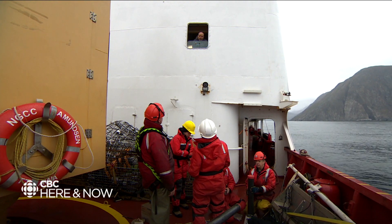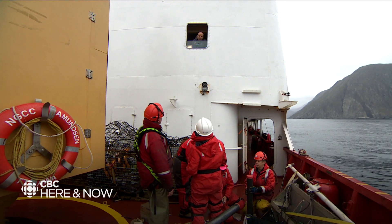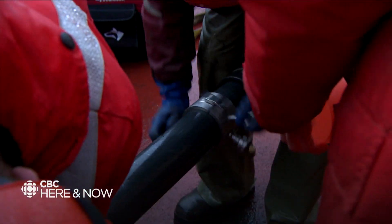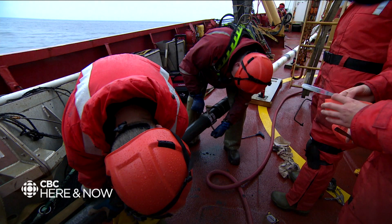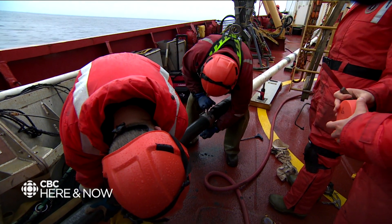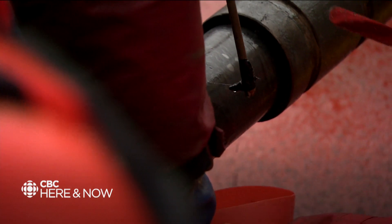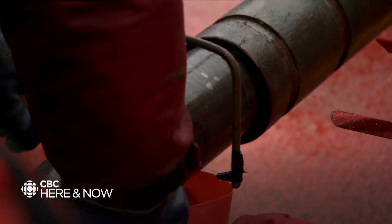These researchers hope that by studying the sediment, they can help predict where landslides might happen in the future. They'll take this mud to their labs for analysis. What they uncover here, and in other testing sites in Atlantic Canada and the north, could provide vital knowledge for those who live along the coast.